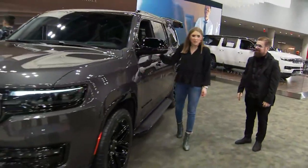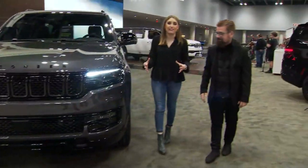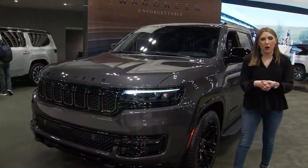Incredible — literally the definition of luxury. Nick, thank you so much. This is just one of again hundreds of cars that you can see at the New York Auto Show. Reporting from inside the Javits Center, I'm Katie Corrado.